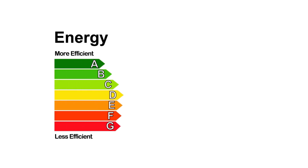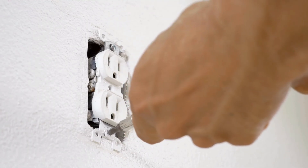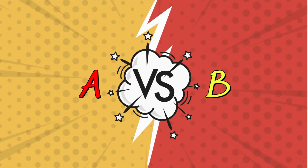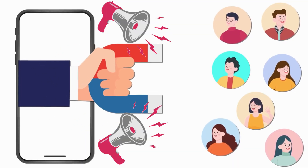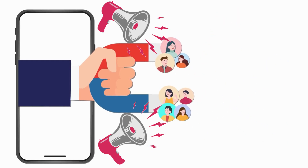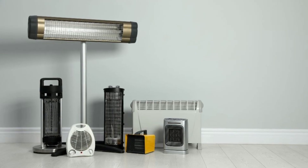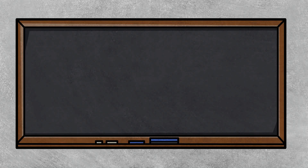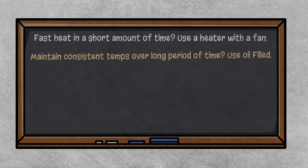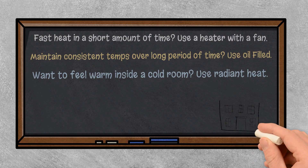Previously in this video, we pointed out that all 1,500-watt space heaters are equal — meaning they are all 100% energy efficient: 1,500 watts in and 5,120 British thermal units out. However, as we've shown, depending on the specific environment, one version can be more effective than another. The problem is advertisers misleading consumers and hyping each new product as more powerful and more energy efficient. 1,500 pounds of rocks are not heavier than 1,500 pounds of feathers. These heaters all produce the same amount of heat — the only difference is how that heat is put into the air. If you want fast heat for a short period of time, use a heater with a fan. If you want to keep a room at a consistent temperature over a longer period of time, use an oil-filled heater. If you want to feel warm while in a cold room, use a radiant heater and aim it at the space you will occupy.